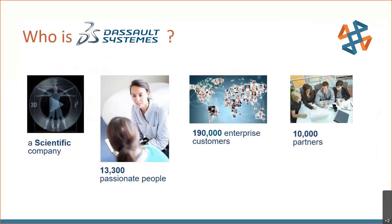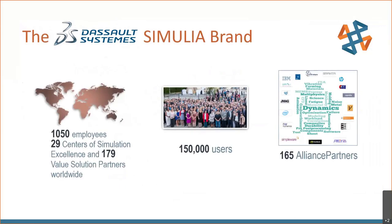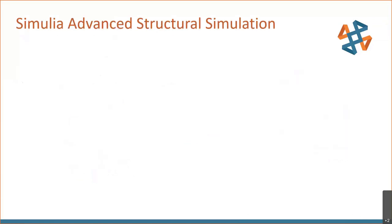The SIMULIA brand by Dassault Systèmes: Dassault has over 13,000 employees worldwide serving nearly 200,000 customers. SIMULIA is headquartered in Providence, Rhode Island, with a large user community covering all industries in many countries. CATI is one of 179 solution partners. There are also 165 alliance partners who provide complementary technology to expand the Dassault portfolio and its solutions.